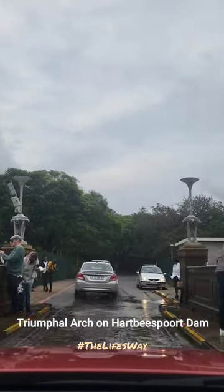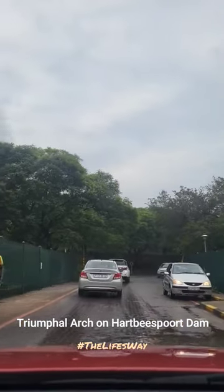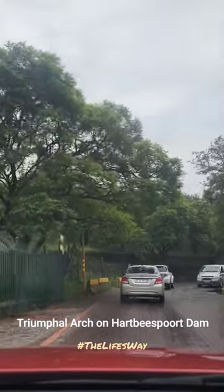My car partner during this trip was the Suzuki Vitara Brezza, which made it so easy to reach there without any problem. Thank you.